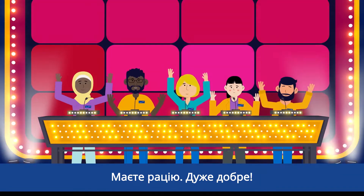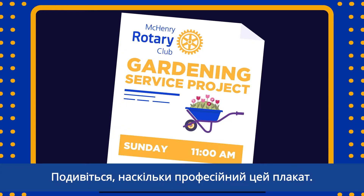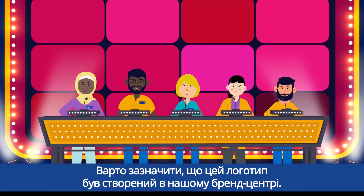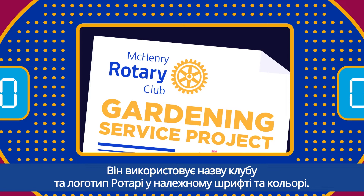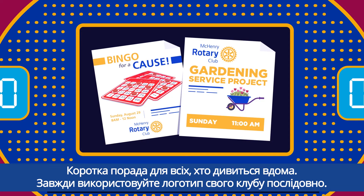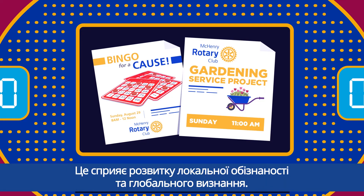You're right, well done. Look how professional that poster is. You can tell that logo was created in our brand center. It uses the club name and Rotary logo in the proper font and color. A quick tip for all of you watching at home: always use your club logo consistently — it builds local awareness and global recognition.